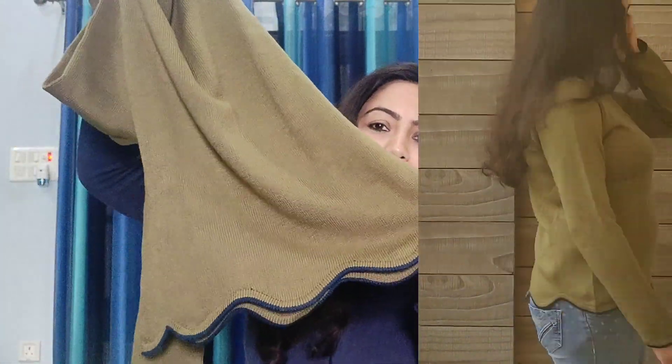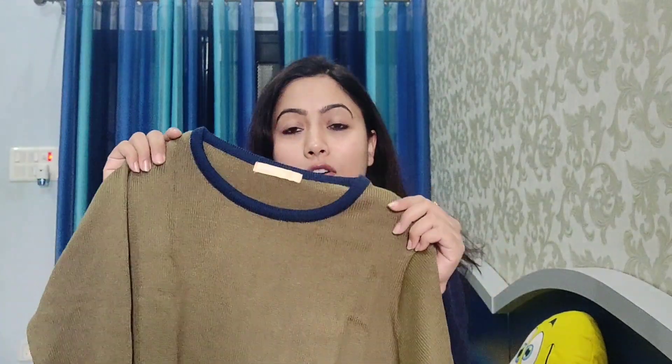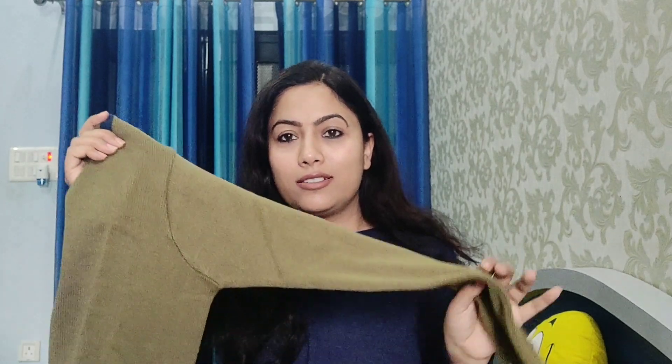There are two colors available. The model wore it and it looked very good. However, there is a little color difference — in the photographs it appeared bright green on the model, but in person it is a brownish-green, like a mehendi color. Overall, the quality of the sweater is very good. It is lightweight, warm, soft, and stylish. You can use these solid sweaters in multiple ways and they look great.